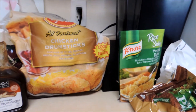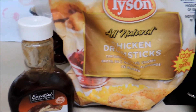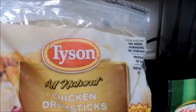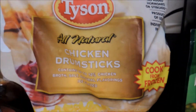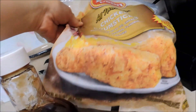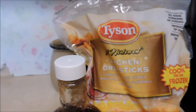For tonight's dinner I'm going to make some chicken legs in the oven with a little bit of barbecue sauce instead of a breading. These are Tyson all natural drummies I found at Hy-Vee — they were only $1.25 a bag. It's a pretty good size bag, two and a half pounds, no hormones added.